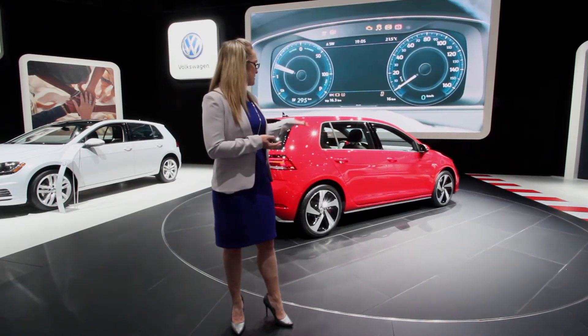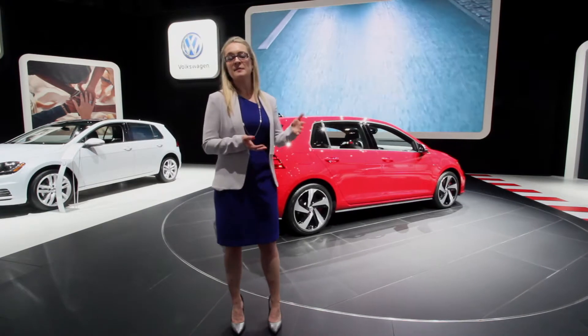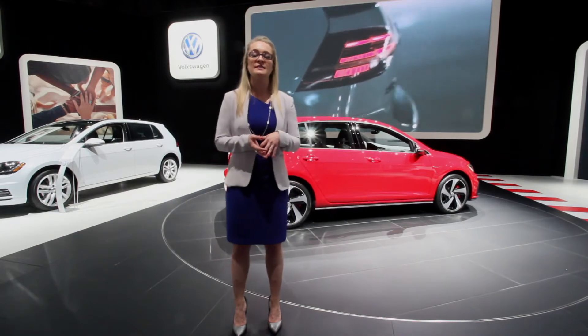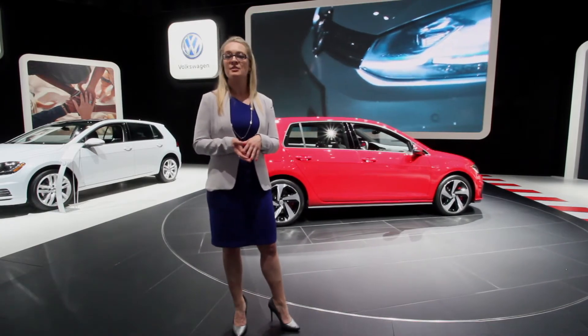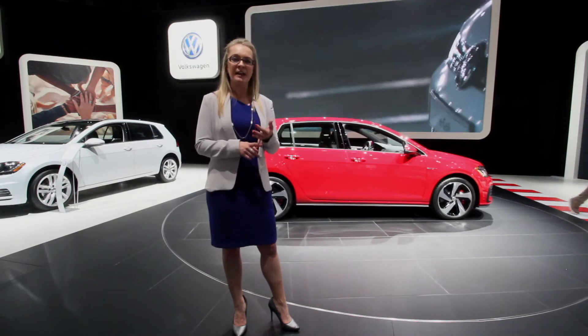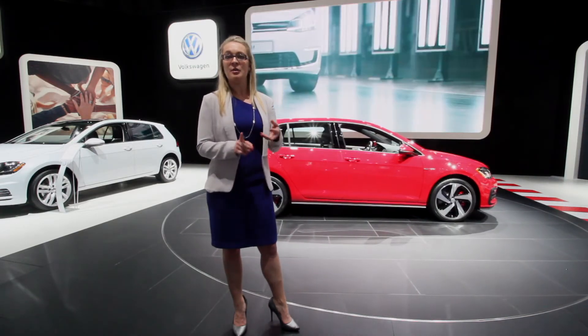On the other side of the vehicle, I'll go ahead and point out some of the infotainment updates that are throughout the entire golf family. Our standard screen size is a 6.5-inch touchscreen color radio. That's going to give you Volkswagen AppConnect, so that will give you CarPlay for your Apple device, Android Auto, and MirrorLink.